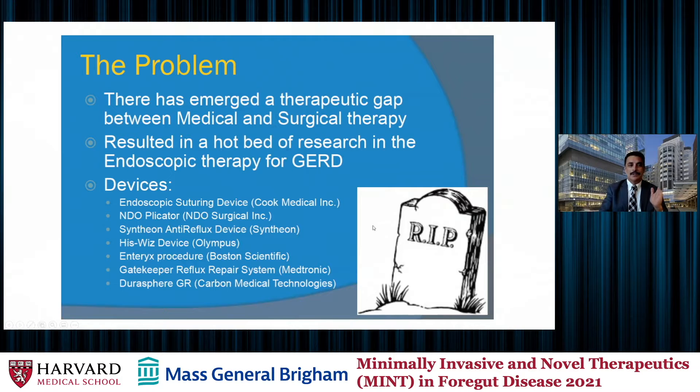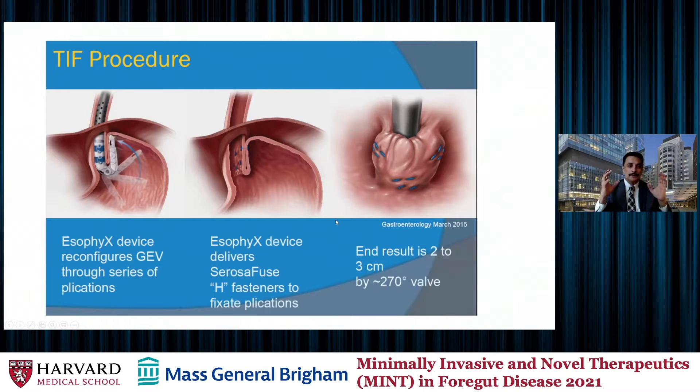About 15 years ago, this generated a lot of interest and was a hotbed for research in the endoscopic therapy of GERD. As a result, we saw multiple devices come to market, including the endoscopic suturing device, the NDO plicator, the anti-reflux device by Cynthia, the HisWiz device, the Entorex procedure, the Gatekeeper procedure, and so on. Unfortunately, for multiple reasons, most of these devices faded away. Over time, a few have stayed and proved their value in the full spectrum of reflux disease. We're going to be talking about the TIF procedure in this talk.